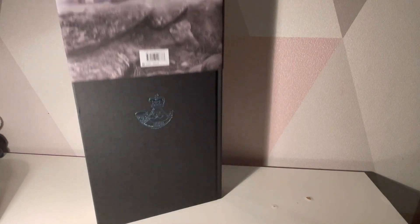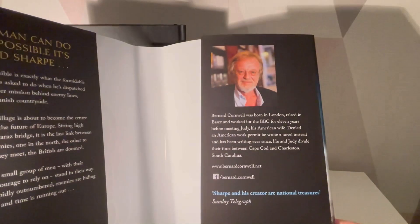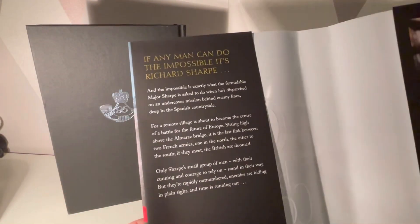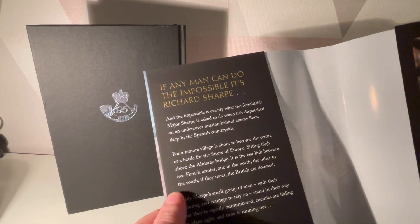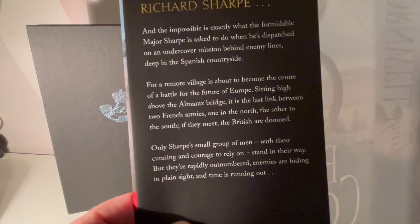So Sharpe is a Major again, so this is back in time. We have a little extract on Bernard Cornwell — I think I've been saying Cromwell all this time, sorry. Then we've got a little synopsis there: 'If any man can do the impossible, it's Richard Sharpe.' I'm not going to read it all, but you're welcome to pause and have a good look.